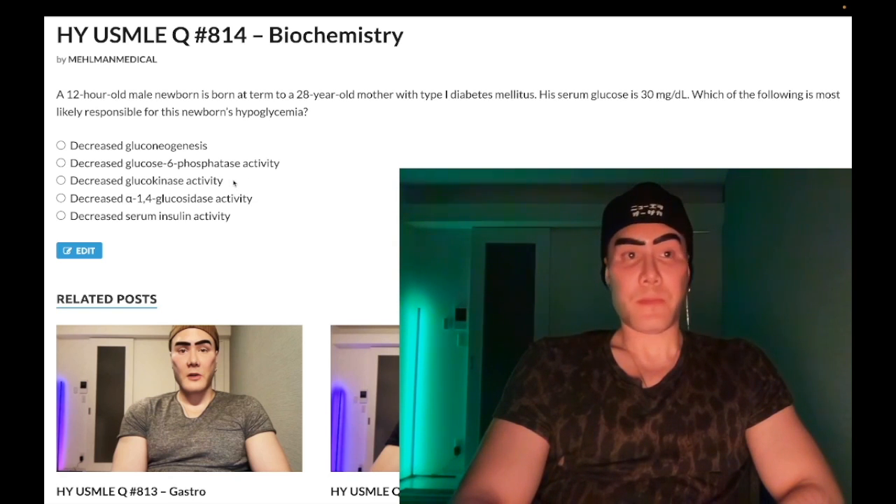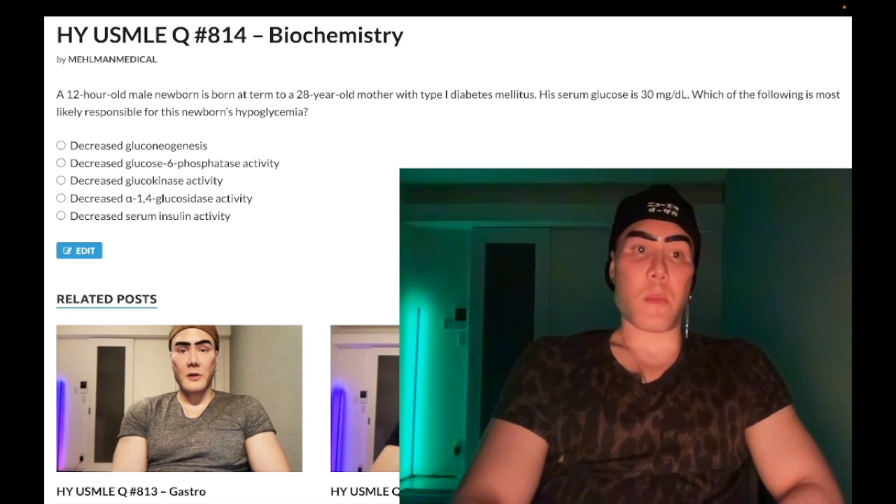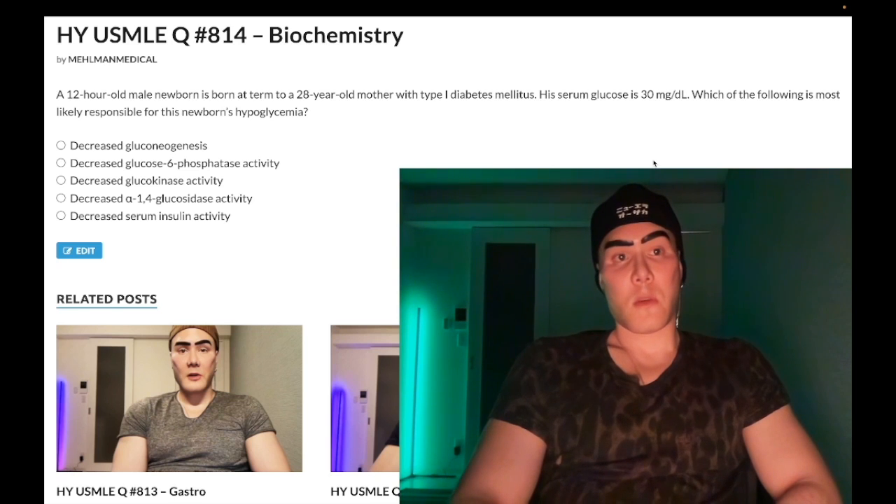Choice C: decreased glucokinase activity — wrong answer. Glucokinase is the hexokinase variant in the liver, the first enzyme of glycolysis converting glucose to glucose-6-phosphate. It would be increased in the setting of increased insulin, since insulin activates glucokinase in the liver. We already established insulin would be elevated in this patient — so glucokinase activity being decreased is wrong.